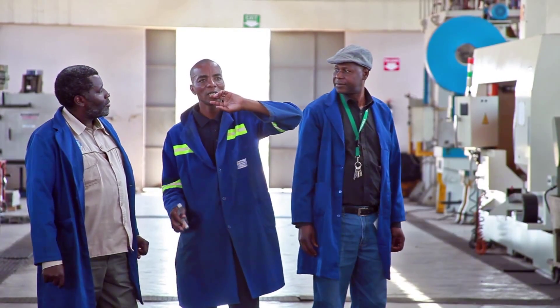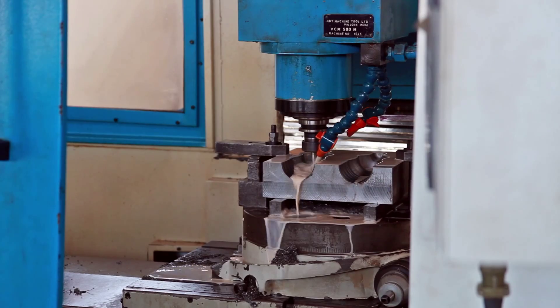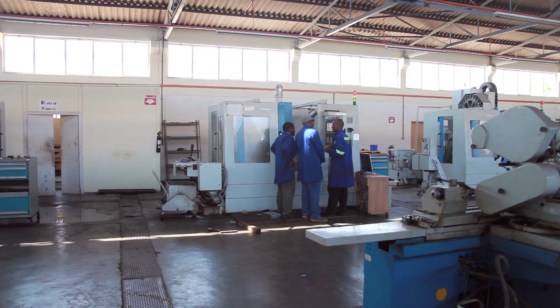Most of the staff that we have are not able to operate CNC machines, and therefore the Royal Academy of Engineering's intervention came in handy in that it facilitated